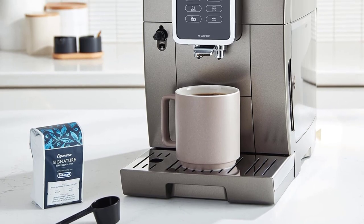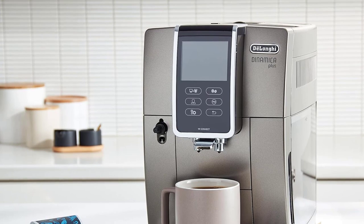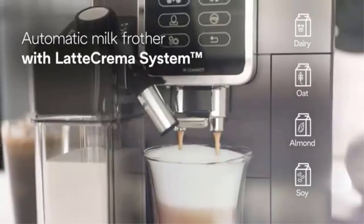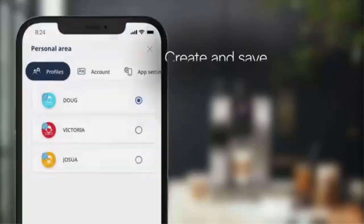The Dinamica has a touchscreen that's highly responsive and easy to operate. There are 16 drink options on the machine including latte, espresso, cappuccino, flat white, true brew over ice, regular coffee, and more. You can also save your favorite drink settings for one-touch brewing.